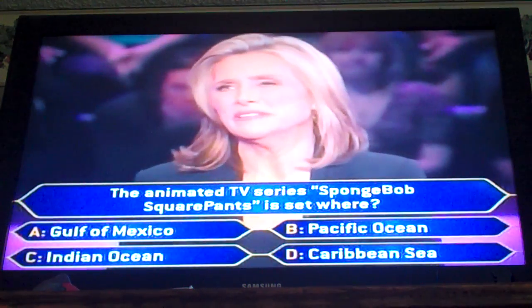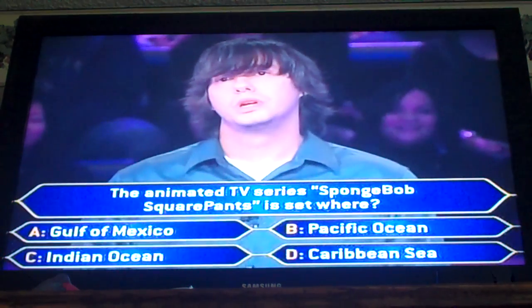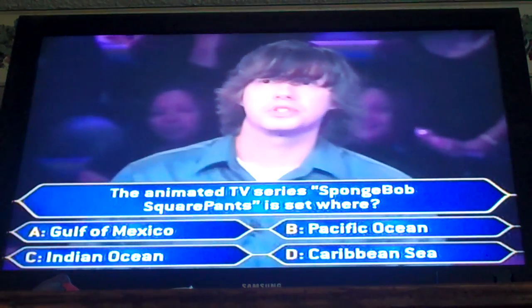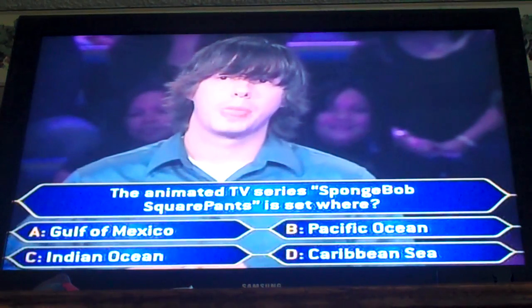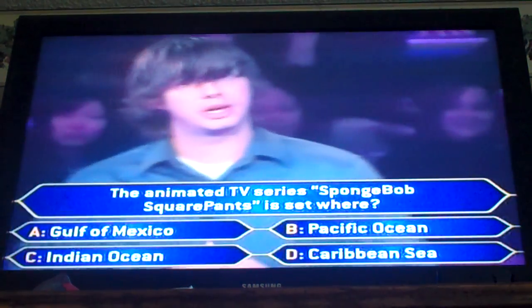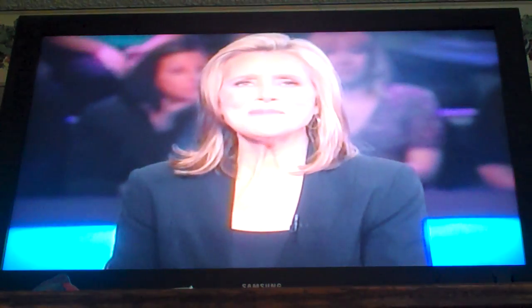Well, it kind of is fiction, but yes. I think for this question I will have to ask the audience. No problem. Audience, Zach needs your help. On your keypads, vote now.